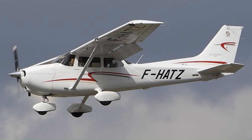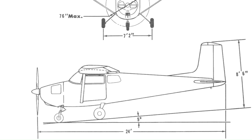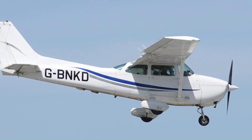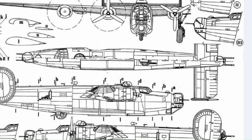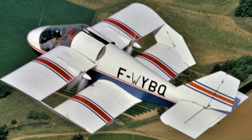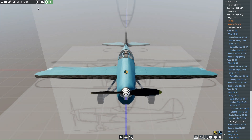By comparison, a Cessna 172 has a wingspan of 36 feet 1 inch (11 meters) and a length of 27 feet 2 inches (8.28 meters), with a cruising speed of 122 knots (140 mph / 226 km/h) on a 160 horsepower power plant. I just said a lot of airplane words and I probably got something wrong, but hopefully you get the point. Short wings, mad lift. Thanks, dork. But anyway, that was the idea.